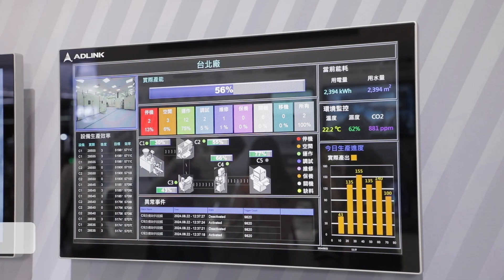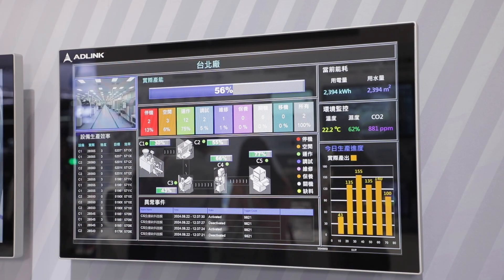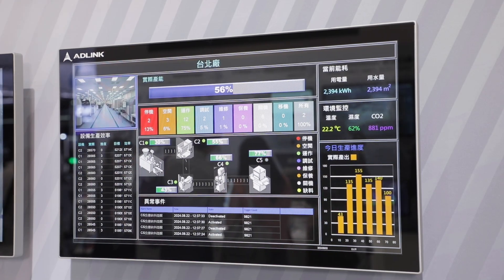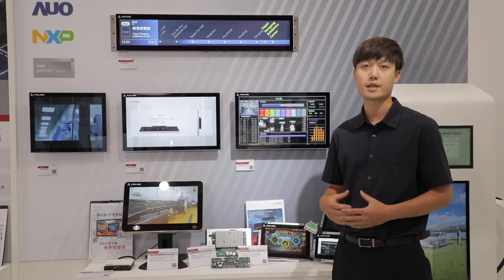Apart from these monitors, we also offer an all-in-one HMI solution, the Pekanonix series, supporting PLC, motion control, and edge computing to ideally fulfill automation applications.